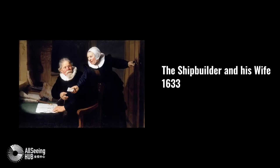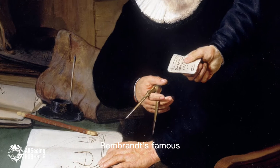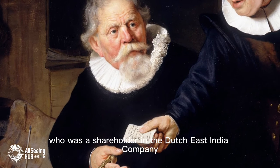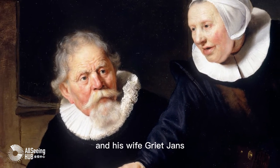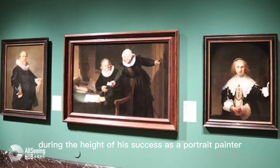The Shipbuilder and His Wife. Rembrandt's famous double portrait depicts master shipbuilder Jan Rijcksen, who was a shareholder in the Dutch East India Company, and his wife Griet Jans. He created this work during the height of his success as a portrait painter.